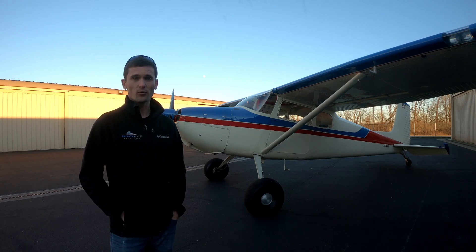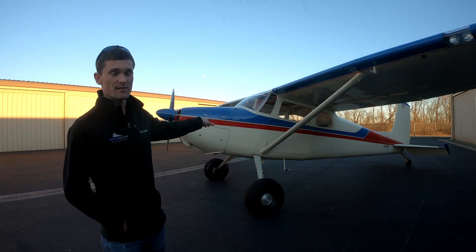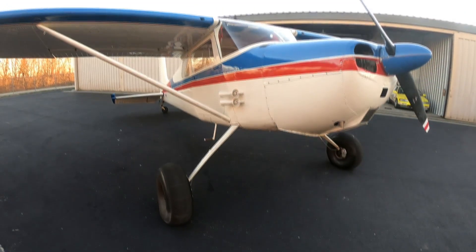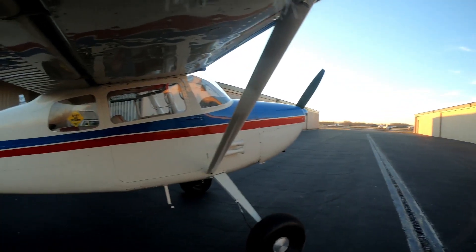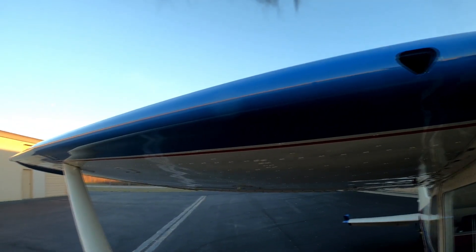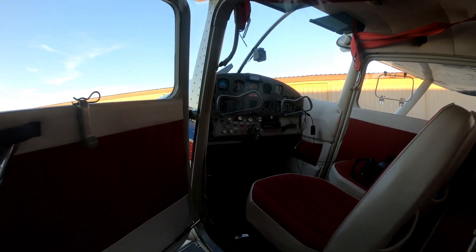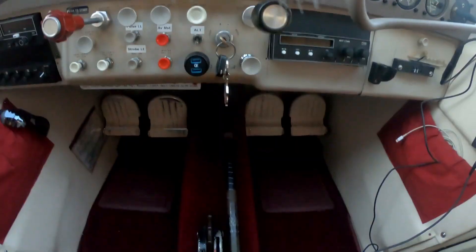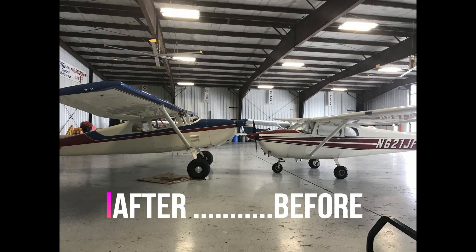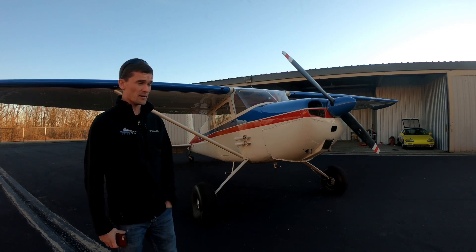Some people have decided to convert their 172 back to its roots — the Cessna 170C. And that's what I have here. So now that I've talked about what it is and a little bit of its history, let's take it up and see how it flies.